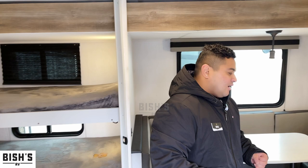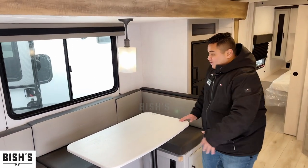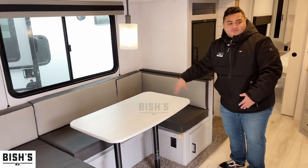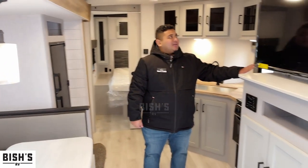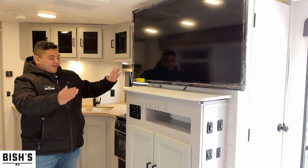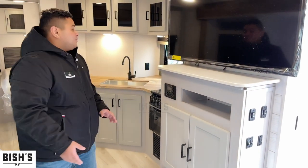Check this out — we've got a U-shaped dinette that's removable, and it has storage underneath. This does convert into a sleeping space, so if you want to host more people you totally can. There's also a big screen TV here — I don't think I've ever seen a size this big in this kind of frame — as well as your radio and more storage on the bottom.